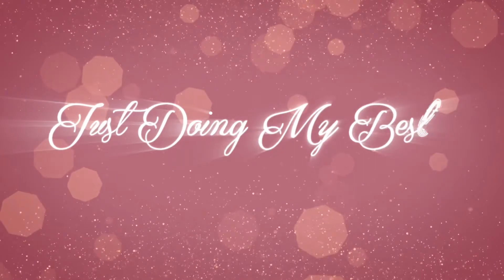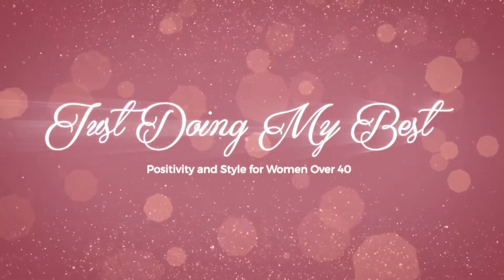Do you struggle to find the perfect color blush? Today I want to share with you the one thing that I discovered recently that has changed everything about the colors that I choose. Have you changed your blush color lately? Leave me a comment and let me know — 'I know I need to' or 'Yes I have.'